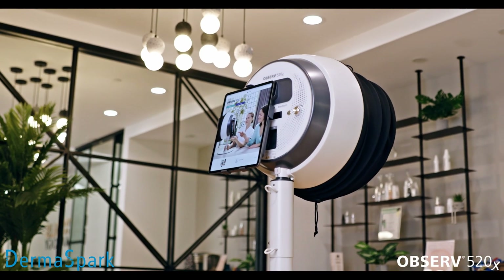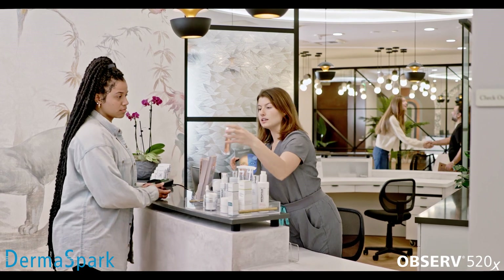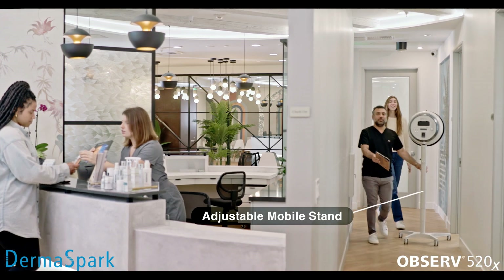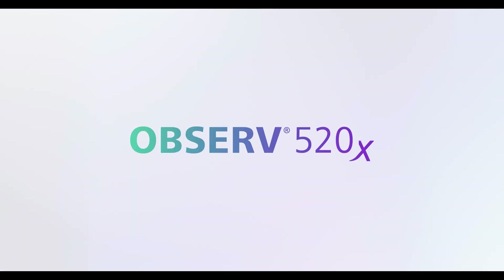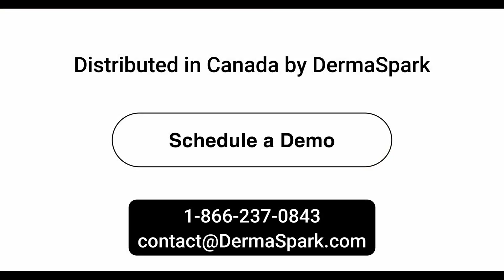More than an innovation, Observe provides an experience that we believe will directly translate into happier, loyal clients, more referrals, and ultimately higher sales. Whether you're a clinic or a medical spa, an investment in Observe is an investment in your growth. That is the Silton promise. Schedule your demo today.